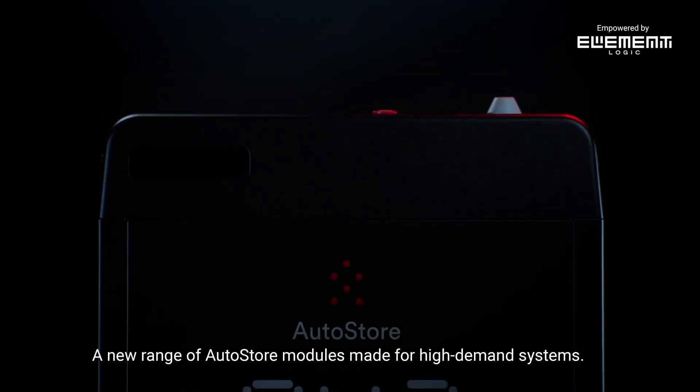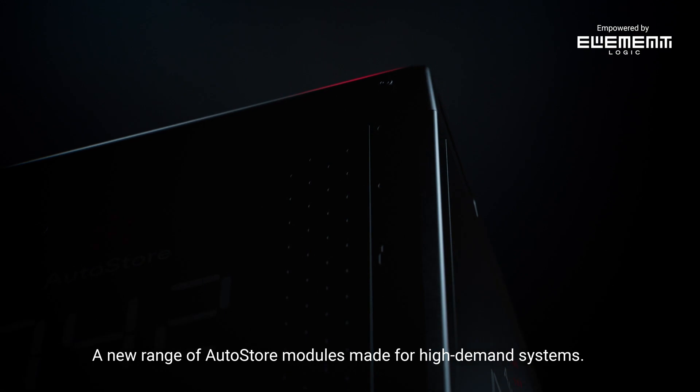Introducing Blackline, a new range of AutoStore modules made for high-demand systems.